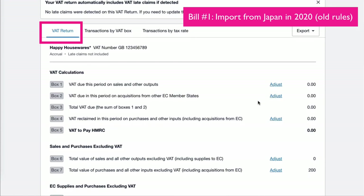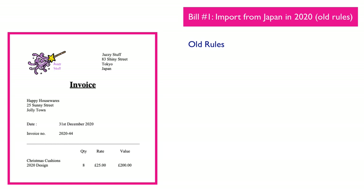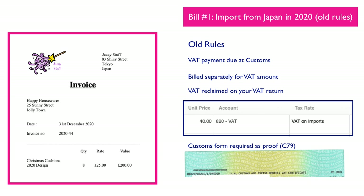So when we look at our VAT return, there's no VAT on that at this stage. The only thing that appears in the VAT return is the purchase, which is the £200 total value of purchases. On the old rules, what would then happen is it would go through customs and you would be billed separately for your customs duties and your VAT, which would then be input to your VAT return.